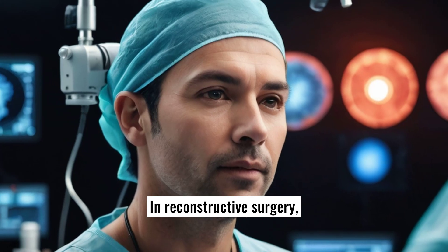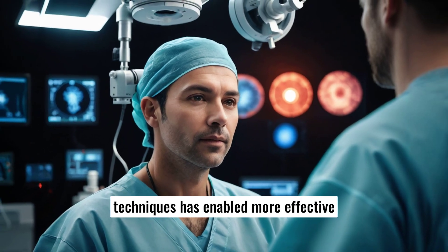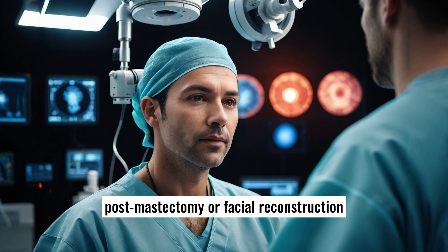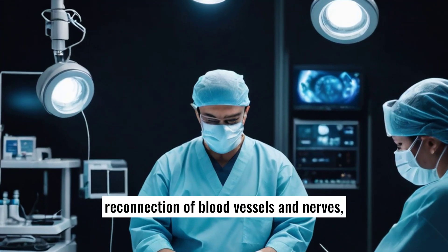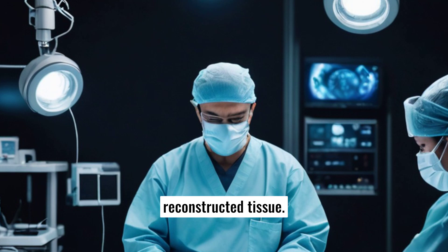In reconstructive surgery, the development of advanced microsurgical techniques has enabled more effective tissue transfer for complex reconstructions, such as breast reconstruction post-mastectomy or facial reconstruction following trauma. These techniques focus on the meticulous reconnection of blood vessels and nerves, which is crucial for the functionality and aesthetic quality of the reconstructed tissue.